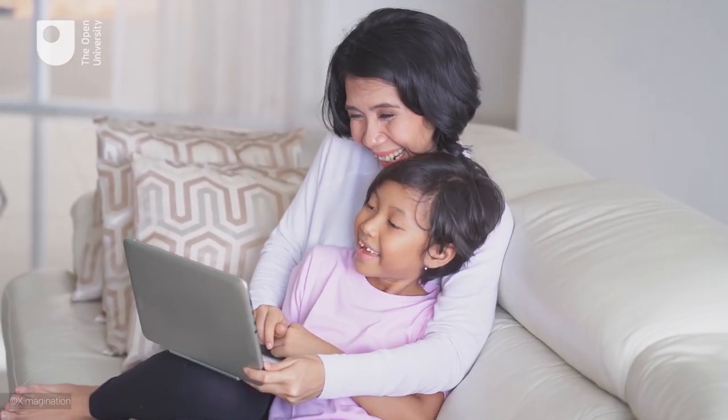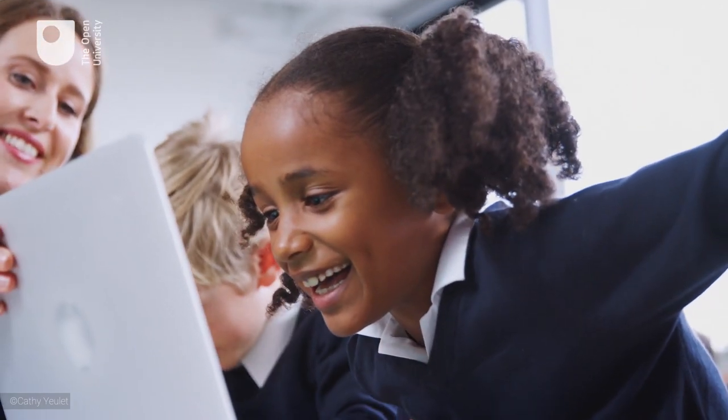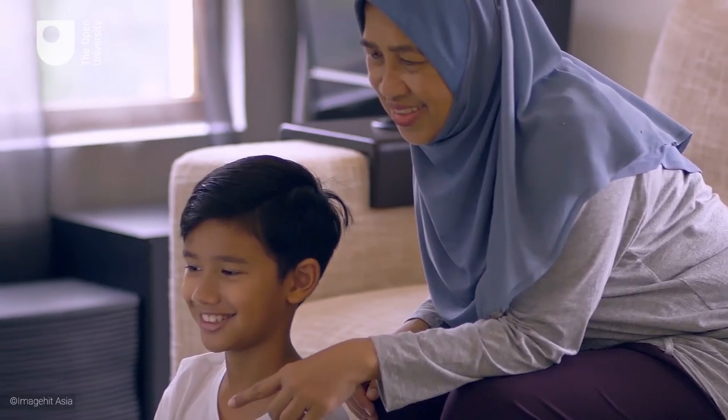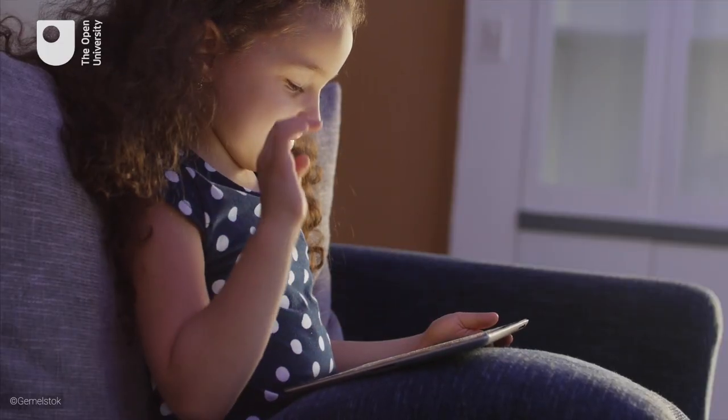It is up to us, the grown-ups, to monitor how our children are interacting with technologies, what they are watching or playing, and what their overall experience looks like. It is up to us to ensure that technologies are enriching childhood and supporting children's learning and wellbeing.